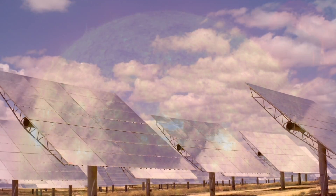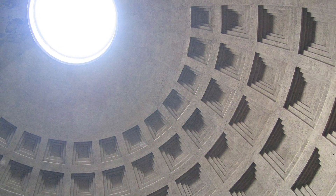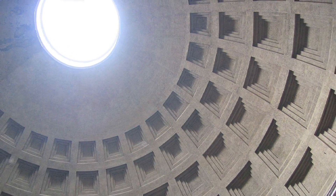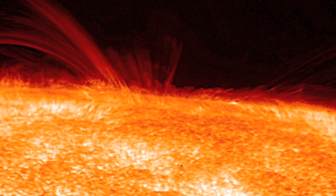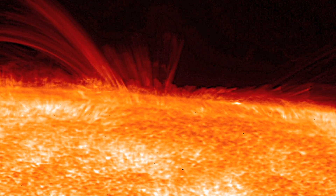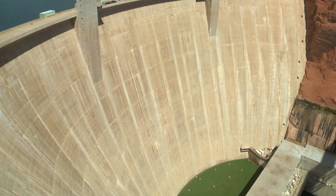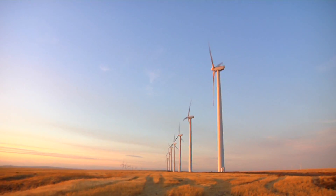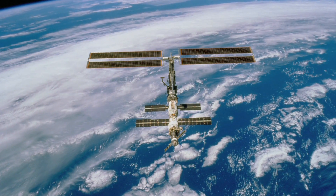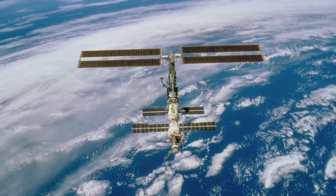Solar energy — radiant light and heat from the Sun — has been harnessed by humans since ancient times using a range of ever-evolving technologies. Solar radiation, along with secondary solar-powered resources such as wind and wave power, hydroelectricity and biomass, account for most of the available renewable energy on Earth. Only a minuscule fraction of the available solar energy is actually used.